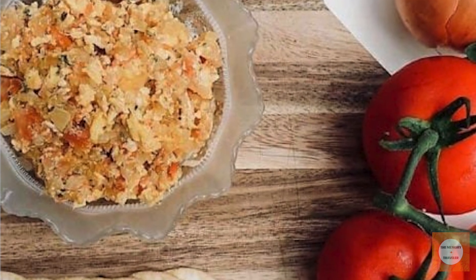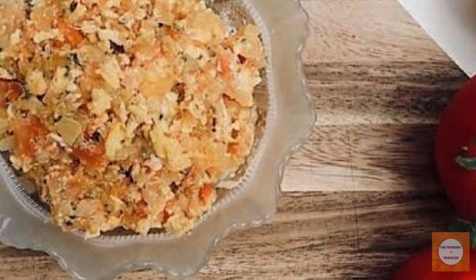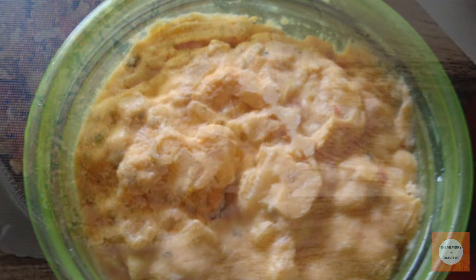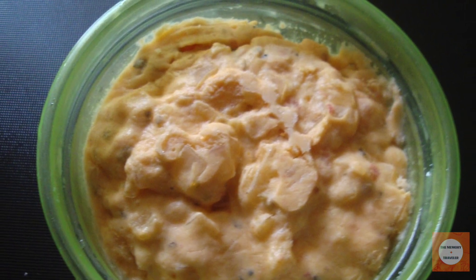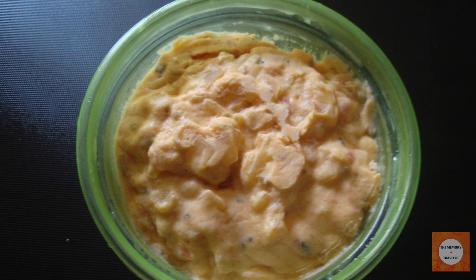Born from necessity during the Great Depression, the Mock Chicken Sandwich exemplifies the resourcefulness of Americans facing economic hardship. With meat and poultry beyond the means of many, people turned to creative alternatives using available ingredients.